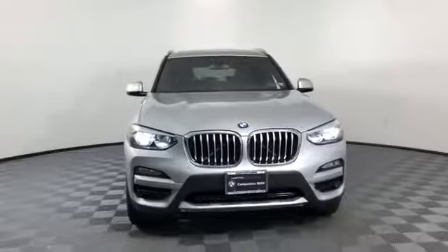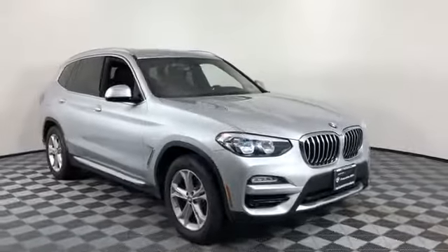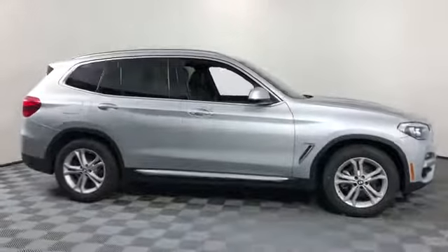2019 BMW X3. With less than 4,000 miles on the odometer, this SUV offers space as well as power and performance.